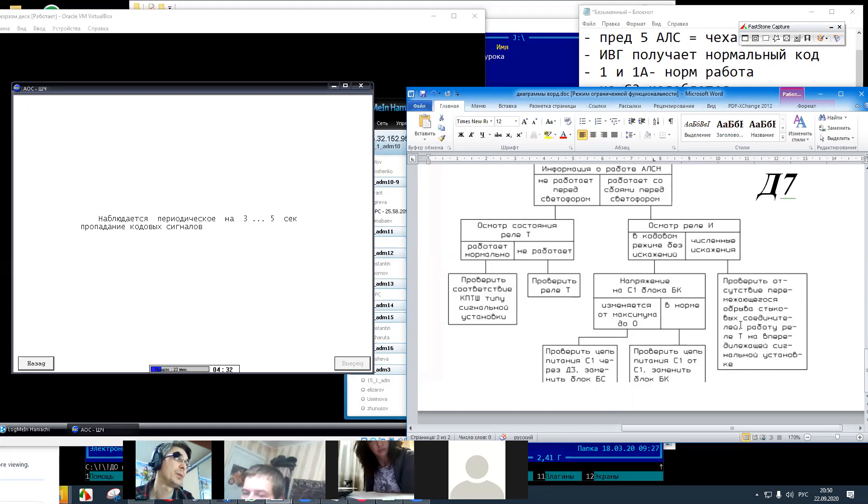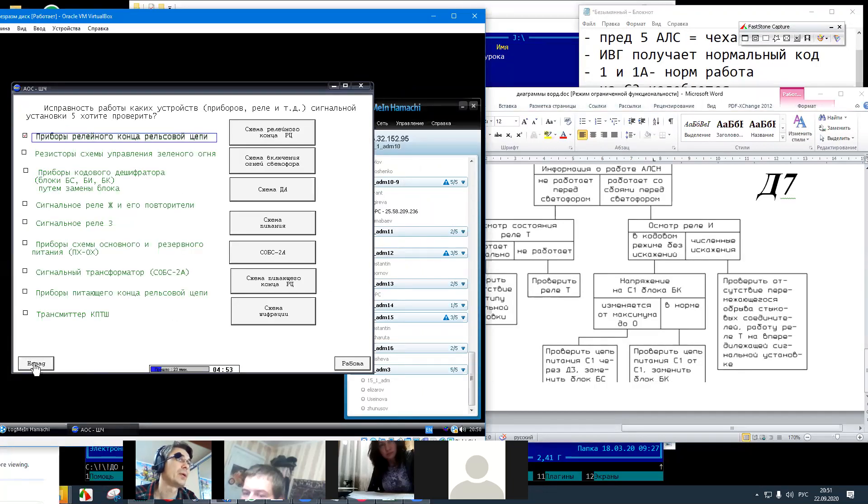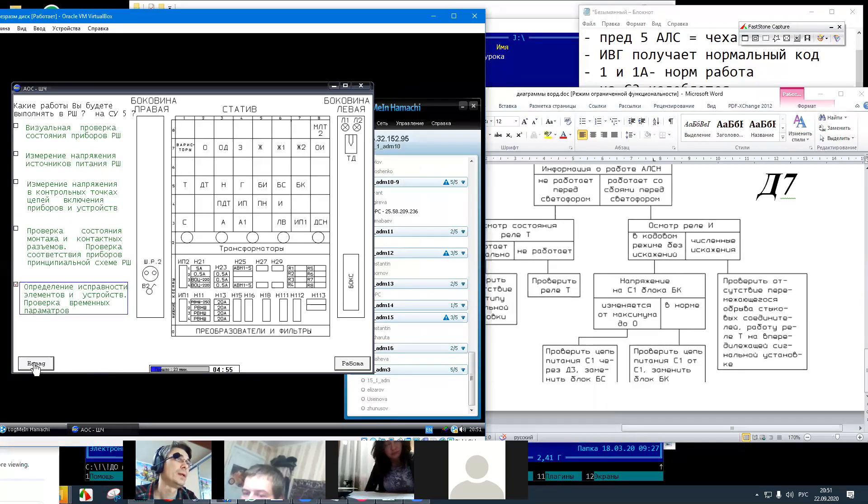Как я уже говорил, мы приперлись сюда фактически зря. Отказ у нас где-то либо в рельсовой линии, либо проблема родилась на сигнальной точке номер 3. Если мы грешим на рельсовую линию, тогда самое время идти по рельсам к третьей точке и измерять напряжение, проверять тот самый код — где подается, а где нет. Если мы найдем такой стыковой соединитель или точку, где коды идут нормально, проблема будет нами обнаружена.